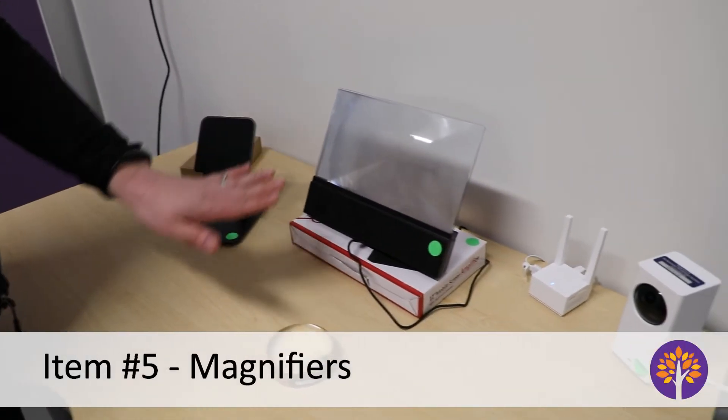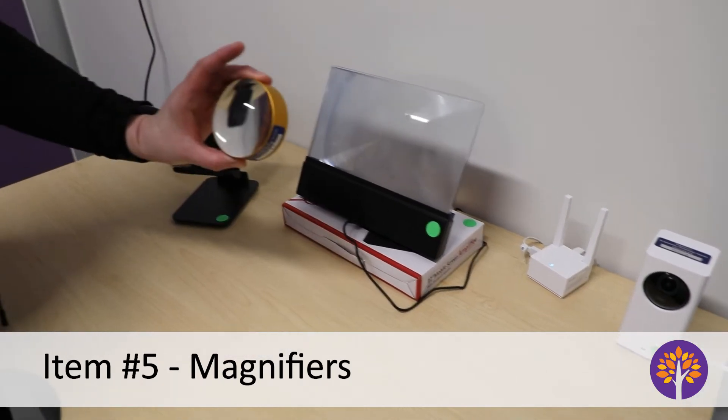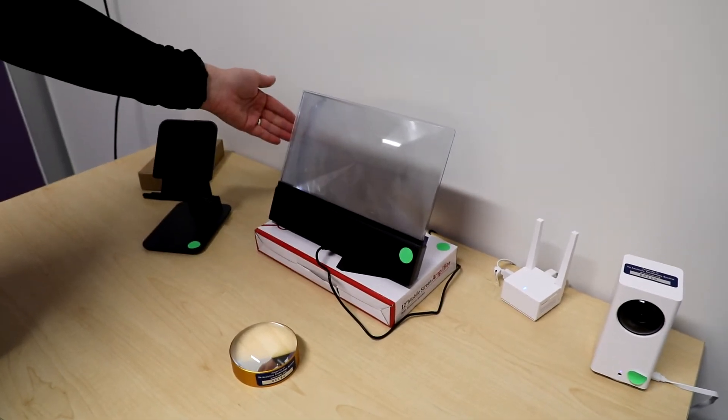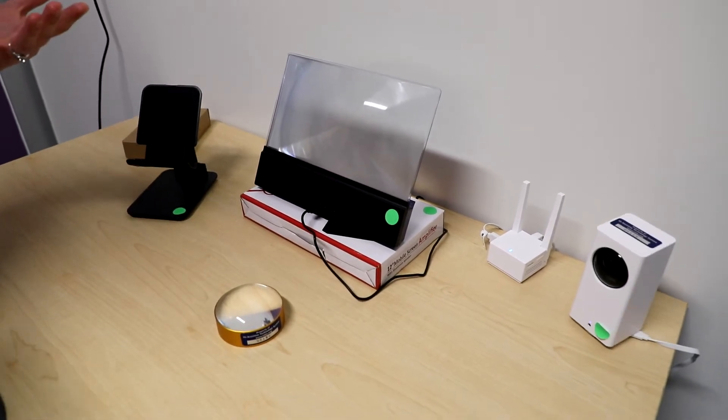If you have any kind of visual deficits, here are two different options for magnifiers. You can use a magnifying glass, or you can place a screen in front — this one can also go in front of a television screen or computer screen to help magnify and make what you're looking at easier to see.